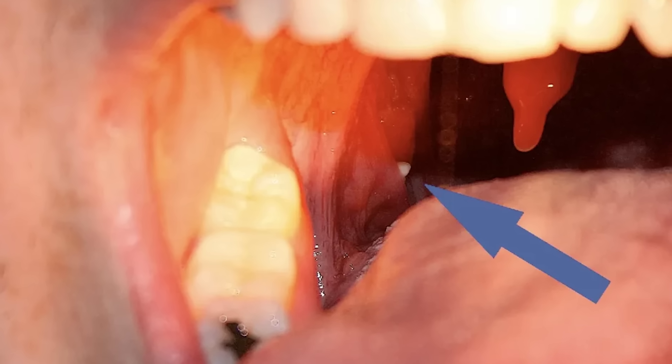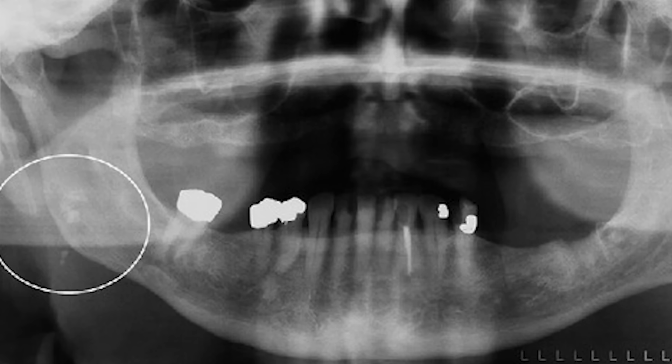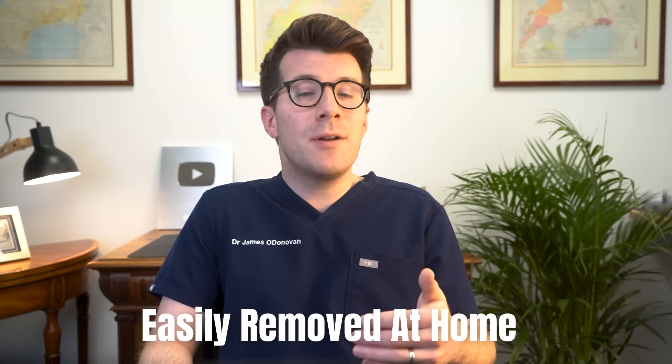Usually tonsil stones can be seen at the back of the mouth and no special tests are needed, but sometimes you can also coincidentally see them on x-rays or scans done for other reasons. Thankfully, in many cases tonsil stones can be easily removed at home, and treatment from a doctor or nurse is not necessarily needed, especially if there are no symptoms.